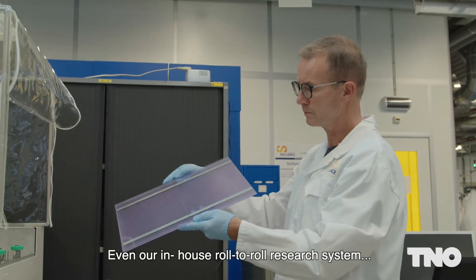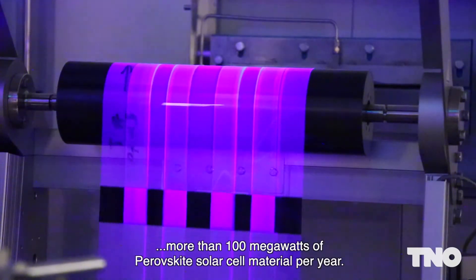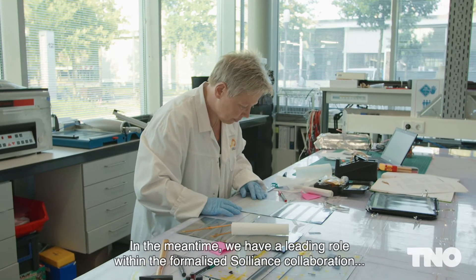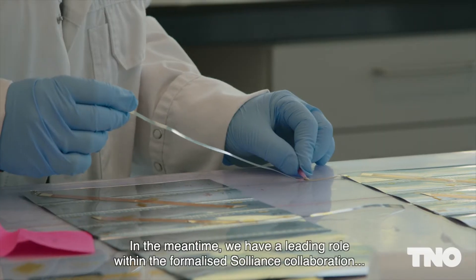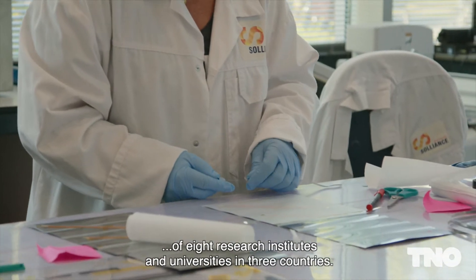Even our in-house roll-to-roll research system will be capable of producing more than 100 megawatts of perovskite solar cell material per year. In the meantime, we have a leading role within this Alliance collaboration of eight research institutes and universities in three countries.